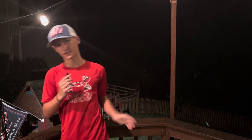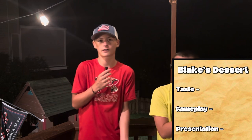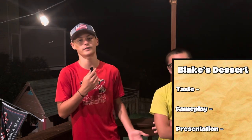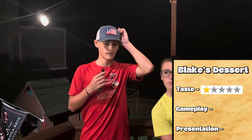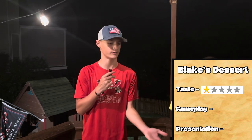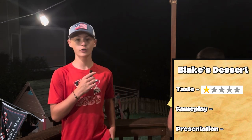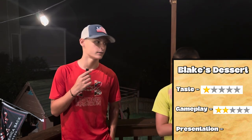Now Blake's disgusting dish. For taste: disgusting, it was gross. The only reason it was decent was because of the chocolate — it's not that hard to get chocolate down, and he just used a Hershey's bar. One out of five stars on taste. For gameplay: he had a much harder task than Colin, but he didn't execute it at all. All he did was melt chocolate and put an egg in it. Two out of five stars on gameplay — tied with Colin.